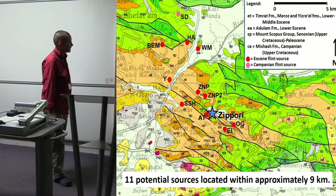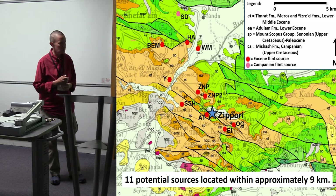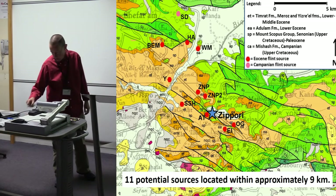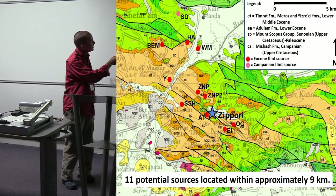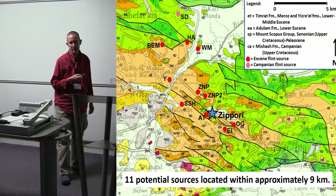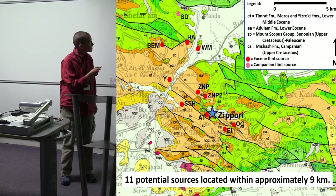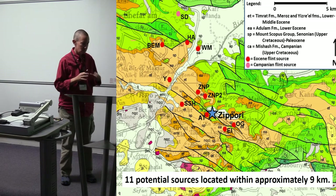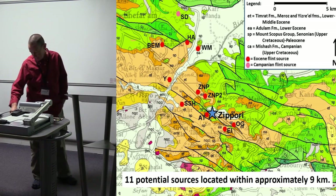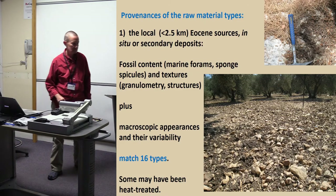This is the geologic map of the area. Zippori is marked with the big blue star. The red marks are potential Eocene flint sources — almost all of the bedrock in the area is Eocene. There is one non-Eocene source, a Campanian flint source, a Mishash formation, which is very famous in Israel for producing nice flint. I saw it on the map and said we have to go find that. The outcrop is so small it's completely hidden by the pink spot on the map, but we did actually find it. All sources are quite close by to the site and we didn't look any further afield.